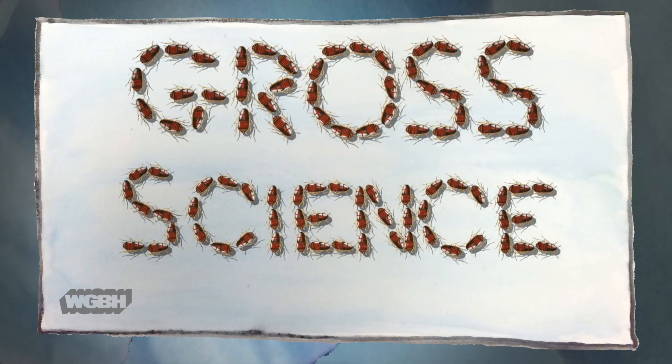This is a video about sex bias in science, but to get there, we first need to talk about insect private parts, like you do. I'm Anna, and this is Gross Science.